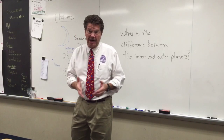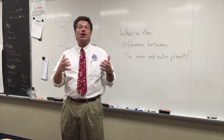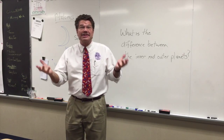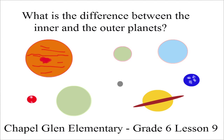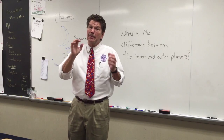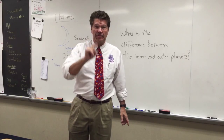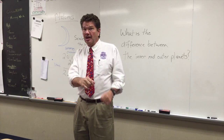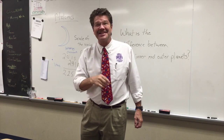Thanks for that introduction. I'm here at Chapel Glen where these students for the last couple weeks have been studying the solar system — the sun, the moon, eclipses, tides, and all sorts of things including what is the difference between the inner and the outer planets. They've come up with some pretty good demonstrations and some travel brochures. So let's meet a few of these students as they pitch the best place for you to go on your next vacation. Check this out.